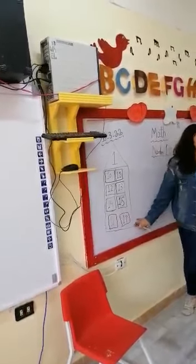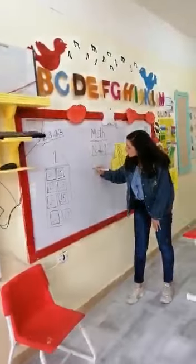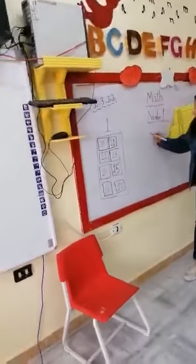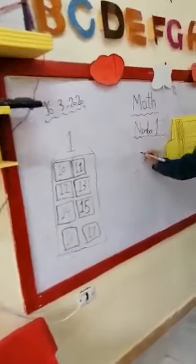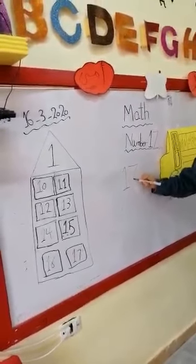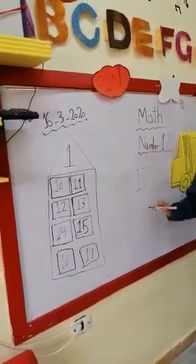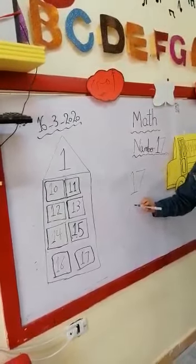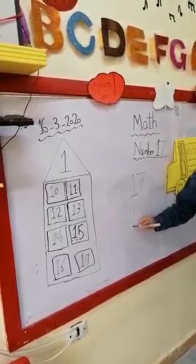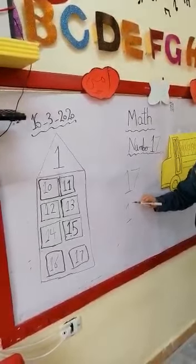It means one beside number — seven. How to write seventeen? Write number one: line down, sleeping, lying, and slash. And how to write number seven? Sleeping, lying, and slash. So again, how to write number seventeen? First, write number one — line down, sleeping, lying, and slash. Then write number seven — sleeping, lying, and slash.